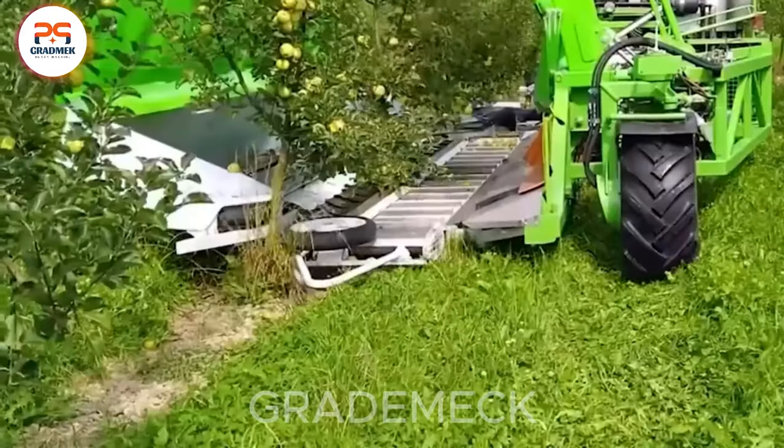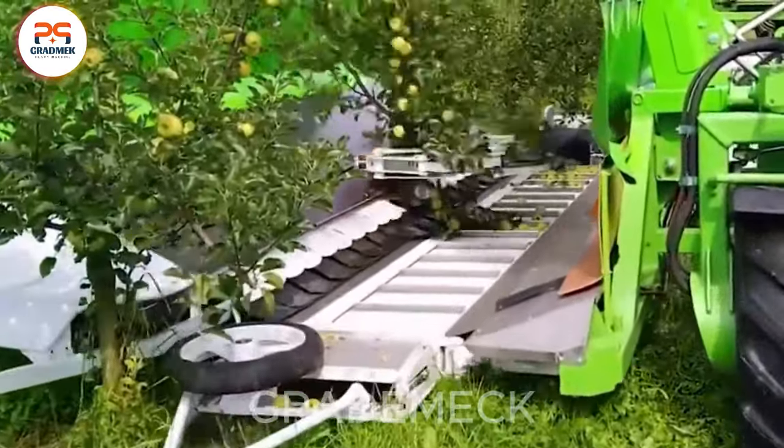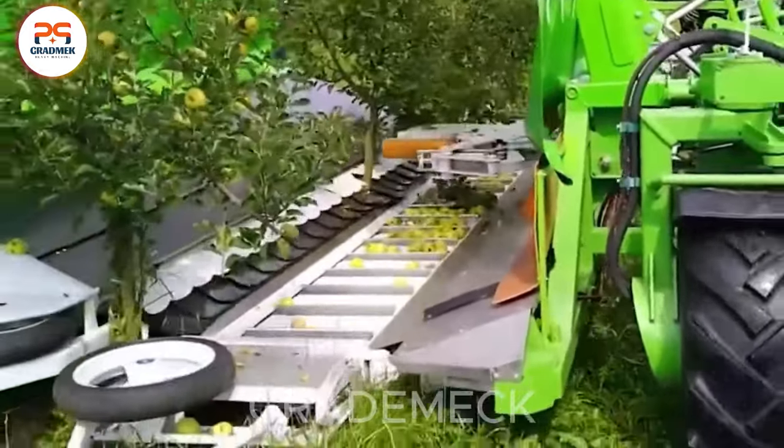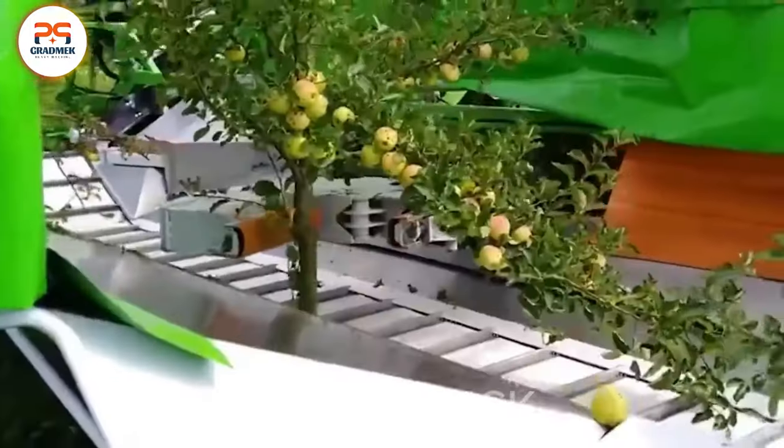Step into the enchanting rose apple orchard, an idyllic snapshot of richness and freshness in agriculture. Rows of vibrant and ripe rose apple trees paint a stunningly beautiful landscape.